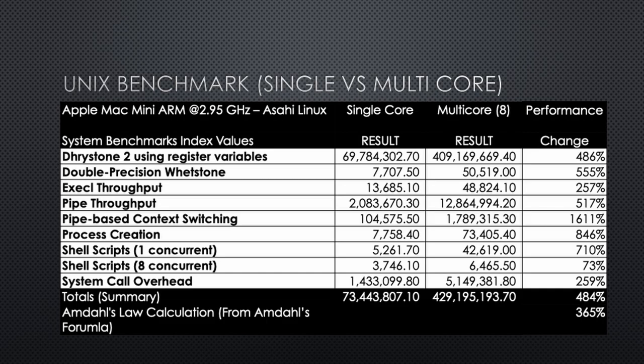Totaling up all the scores and looking at the change from single core to multi-core, I get a 484% improvement. I was only expecting 365%, but I got better than that. Why? Where it really accelerated is in the pipe-based context switching and in the process creation.